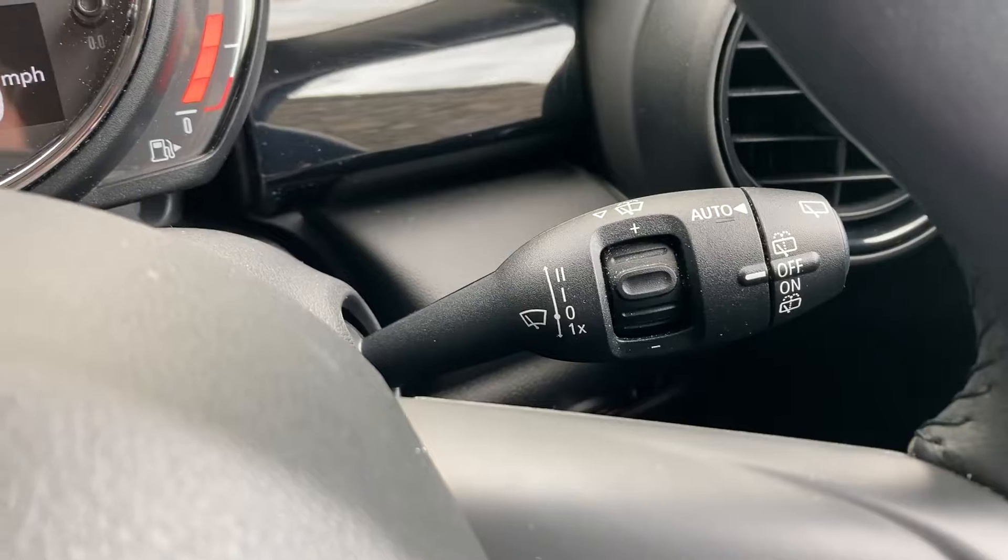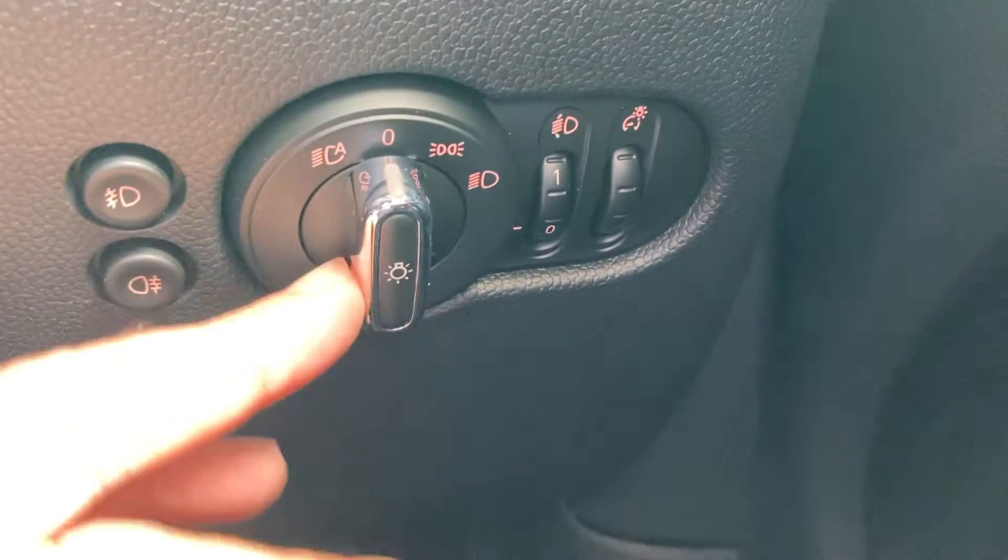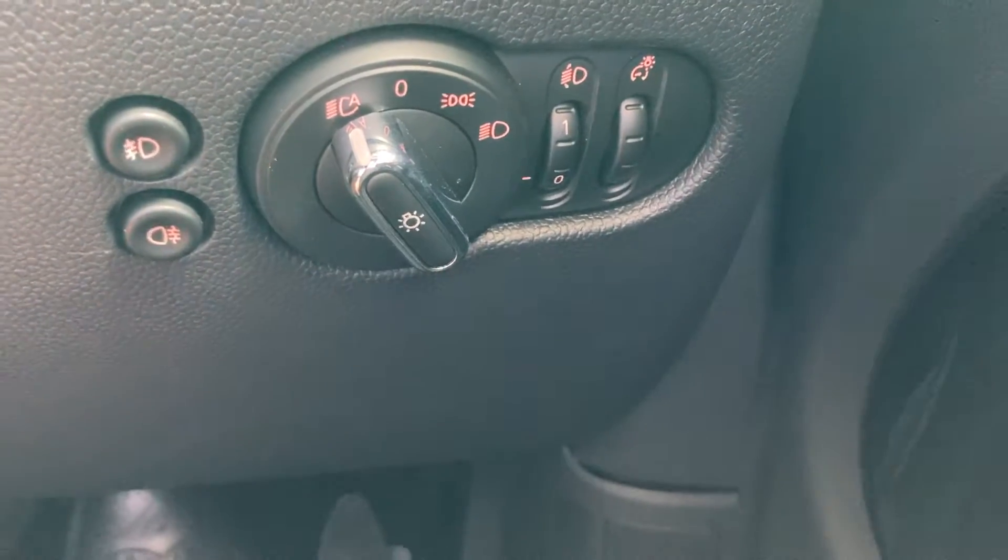We also have automatic wipers, and coming down here we have automatic headlights along with front and rear fog lights as well.